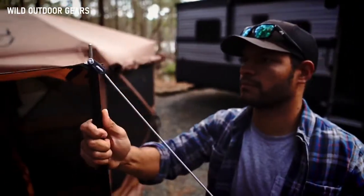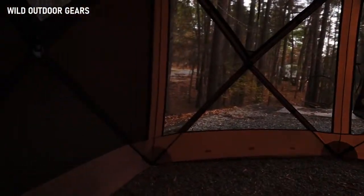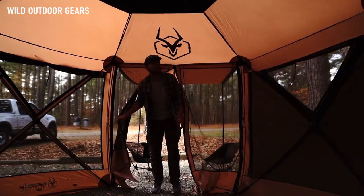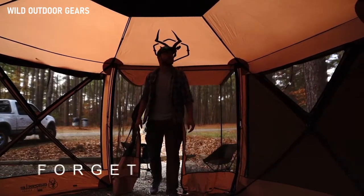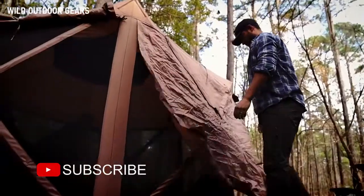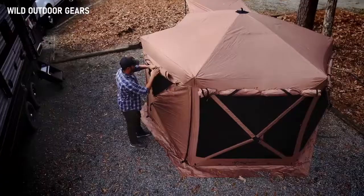The G6 Deluxe six-sided Gazebo is the ultimate shelter. It features 92 square feet of usable space and stands a towering 86 inches tall, providing more than enough room for up to eight people and a table. It features attached wind panels with zippered window panels and zippered screen windows to increase ventilation when you just need shade from the sun.